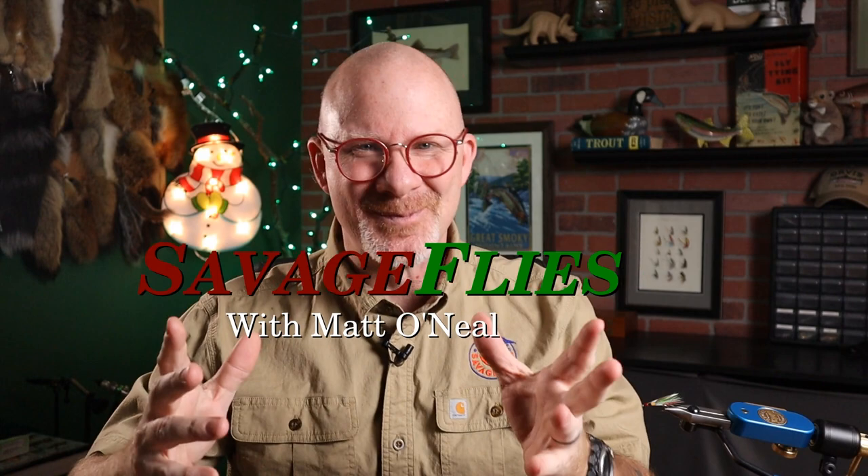Are y'all ready to do something fun? It's time for our 2021 Christmas Name the Fly Contest. Hello everybody, welcome back. I'm Matt. I've spent the last few days thinking about and playing around at the vice with what we can come up with for our 2021 Christmas pattern.